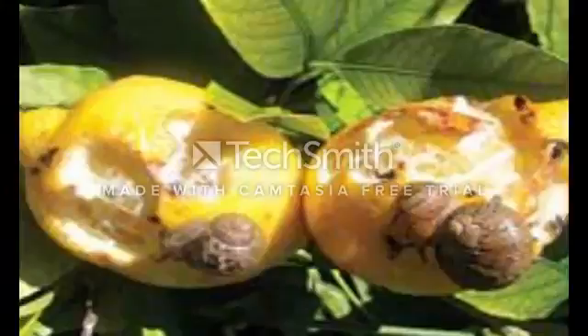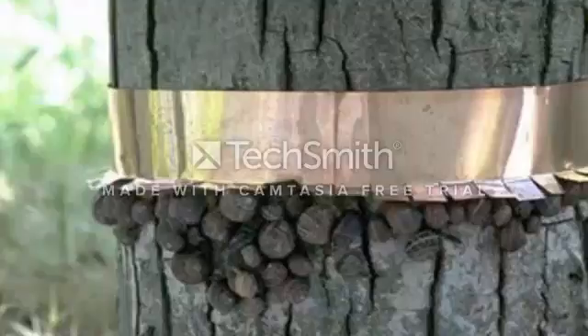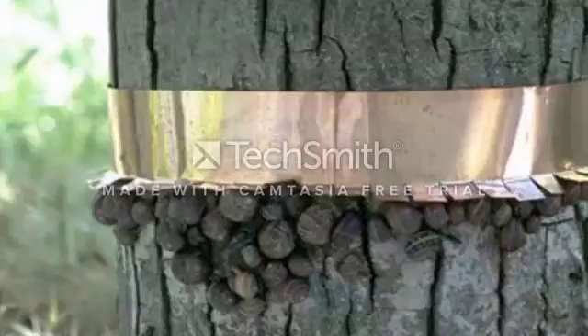To prevent snails and slugs from taking over your citrus trees, remove any surrounding hiding places for the pests, including mulch and old leaves on the ground. Hand removal is an effective way of getting rid of snails. Barriers, like this one made of copper and applied to the trunk of the tree, can also help.